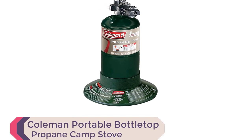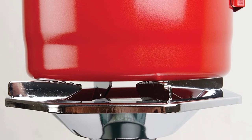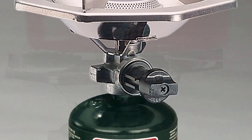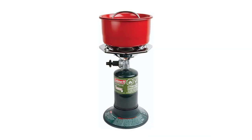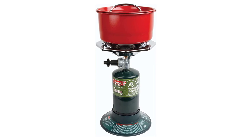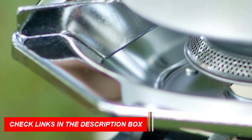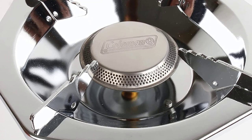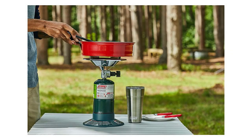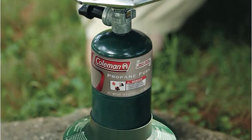Number 6: Coleman Portable Bottletop Propane Camp Stove — the perfect cooking solution for outdoor enthusiasts. With up to 10,000 BTUs of cooking power, this stove is perfect for camping, hiking, or picnicking. The pressure control feature ensures consistent performance even in extreme conditions, and the perfect heat design maximizes cooking efficiency while reducing fuel consumption. The adjustable burner allows for precise temperature control and fits an 8-inch pan. Wind baffles shield the burner, and it offers up to 2.5 hours of runtime on one 16.4-ounce propane cylinder. It also comes with a 3-year limited warranty.